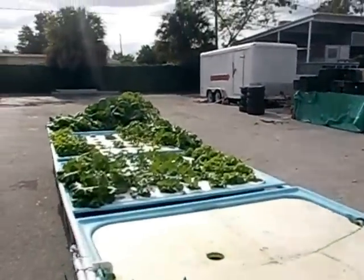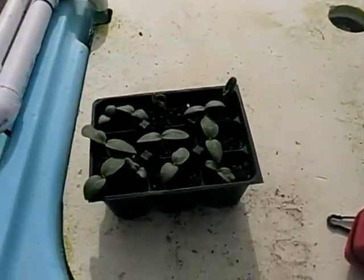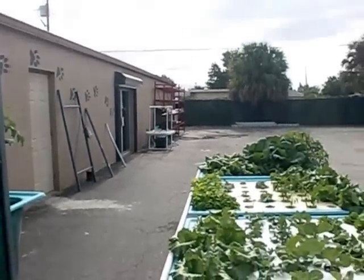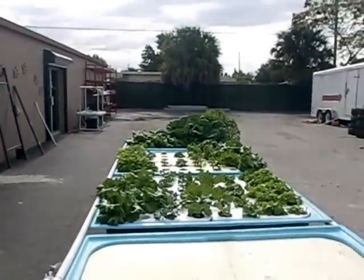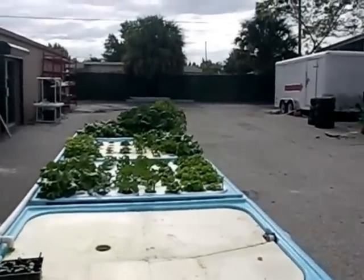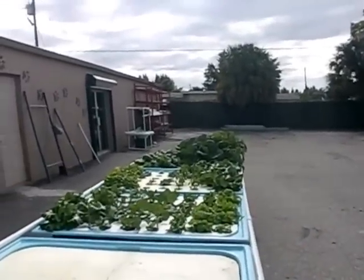That's the current update — here's a good view of the overall system now that things are starting to grow. These are some cucumbers I'm sprouting that'll go into a hydroponic cucumber trellis I built over there. Hopefully by the end of this year, this entire parking lot will have one giant raceway going all the way to the end.